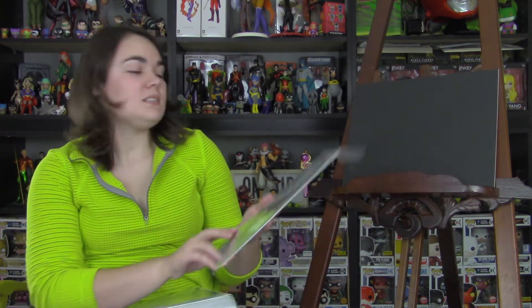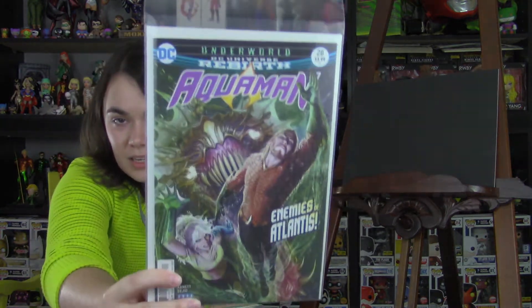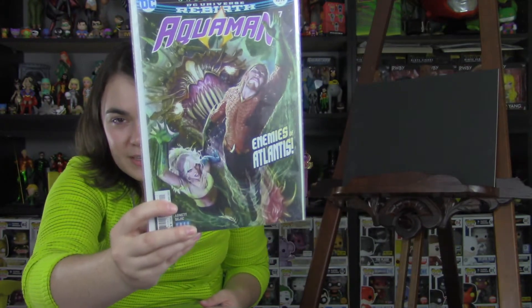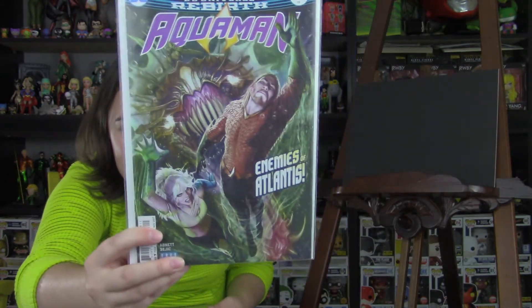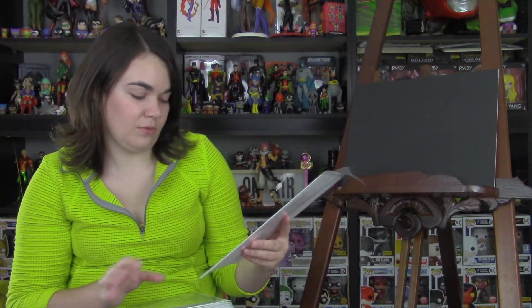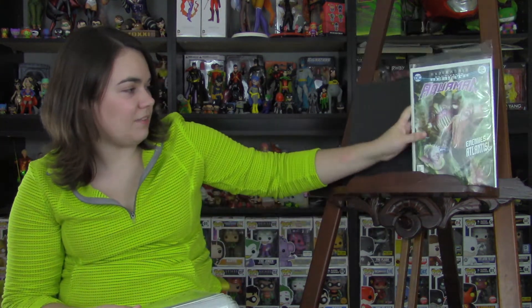First off is Aquaman, issue 28. Not gonna lie, I'm a few issues behind on this, but you gotta love that cover. Arthur and Dolphin looking awesome, almost getting eaten by a creature — stuff happens.